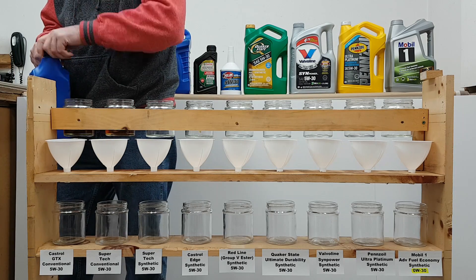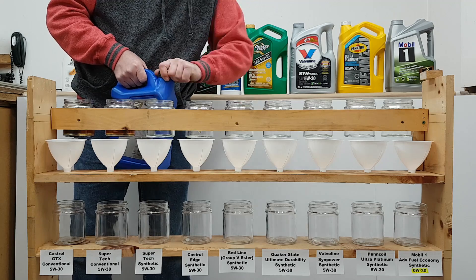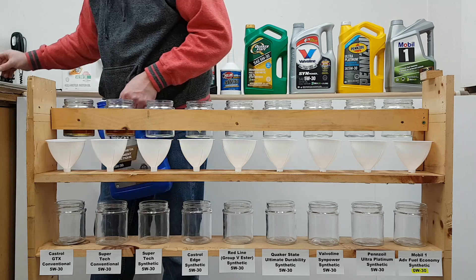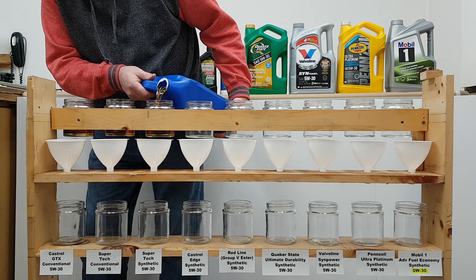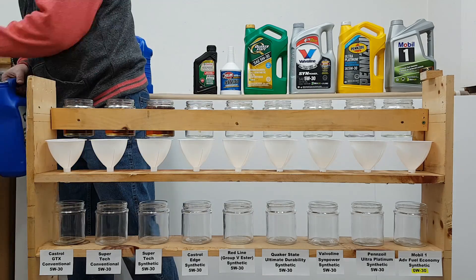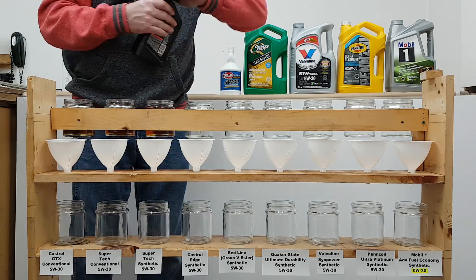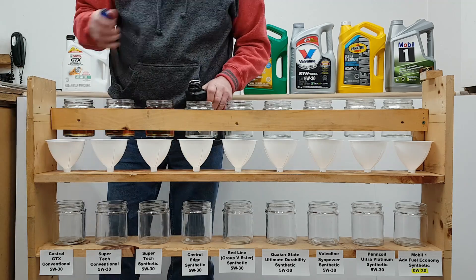The two conventional oils in this test are the Castrol GTX and the Walmart brand Supertech. The remaining synthetic oils are Supertech, Castrol, Redline, Quaker State Ultimate Durability, Valvoline, Sinopec, Pennzoil Ultra Platinum, and Mobile One Advanced Fuel Economy. All of the oils are 5W30 with the exception of the Mobile One Advanced Fuel Economy, which is a 0W30. Because of this I expect the Mobile One to perform well in this test.